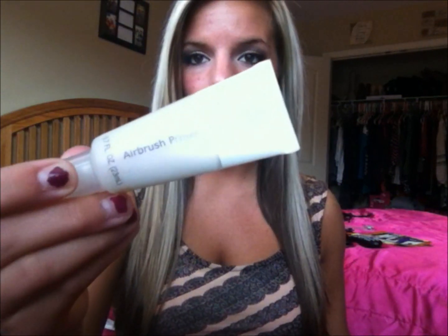Before I apply foundation or anything, I apply a primer. The one I use and have been using for a while is the Essence of Beauty Airbrush Primer. I really like it because it's a gel primer, so it's really great for oily skin, and it really keeps my foundation on for a while. I've been loving this — I got it for $5 at CVS. Not sure if they still have it, I got it a while back and haven't seen it since.